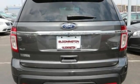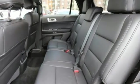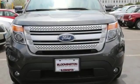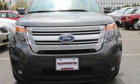LED tail lamps, dual chrome exhaust tips and privacy glass add to its stylish exterior. Hit the road in this well-equipped Explorer. Come see it for yourself before it's gone.